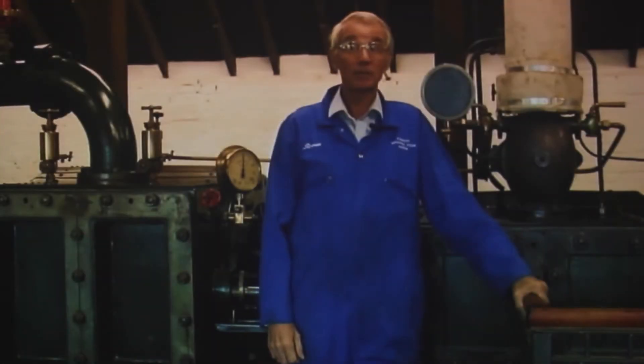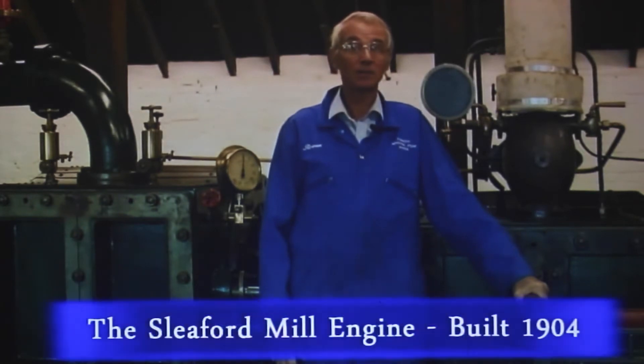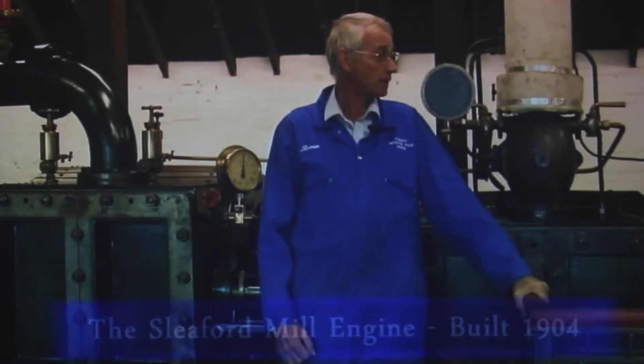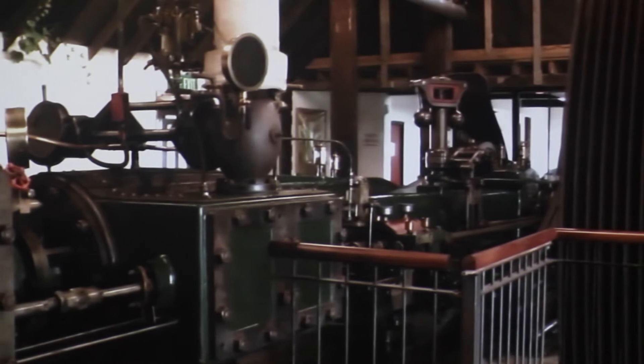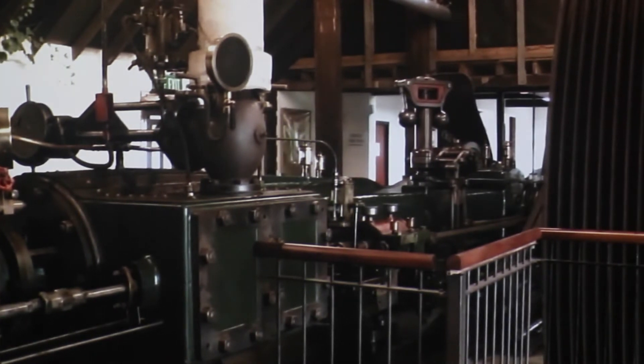As I started collecting steam engines, the first ones were really quite small, but the engine you see behind me represents a major step in a completely different direction. The engine is a Robey 200 horsepower single tandem compound engine which came from Sleaford Maltings in Lincolnshire, and from its 13-foot diameter flywheel it drove all the machinery in this huge factory using eight cotton ropes up to a line shaft system.